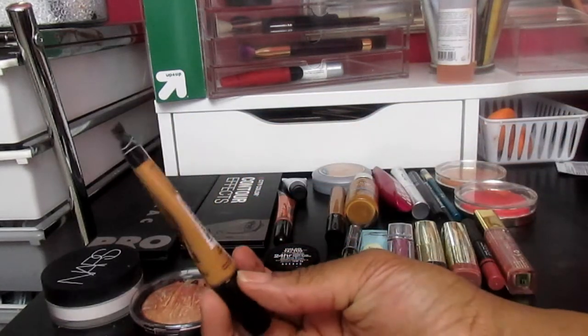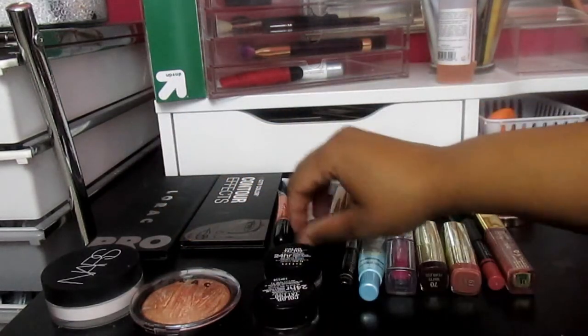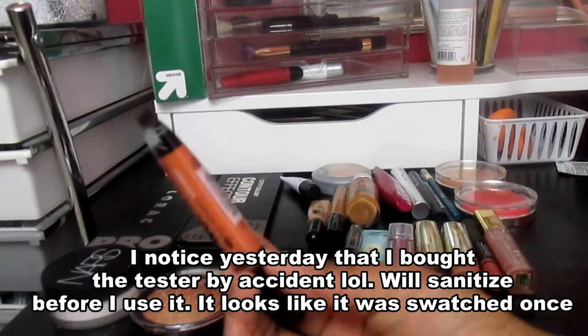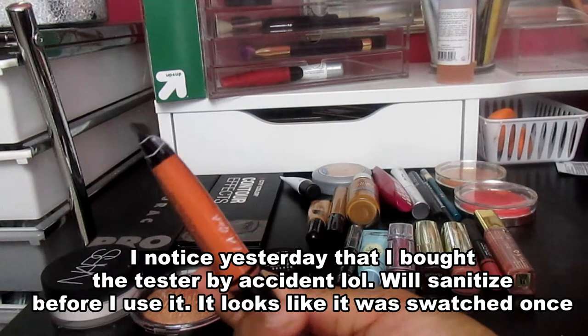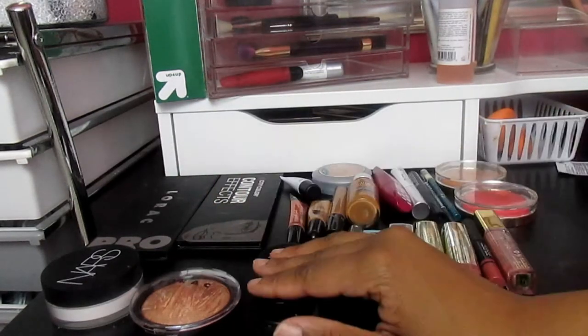For concealer under the brow, I'm using the Sephora Bright Future gel serum concealer in Toffee. For under-eye concealer, I'm using the LA Girl Pro concealer in Fair. For my corrector, I'm using the LA Girl concealer in orange — I just picked this up, and it will be in a haul you'll see this week.